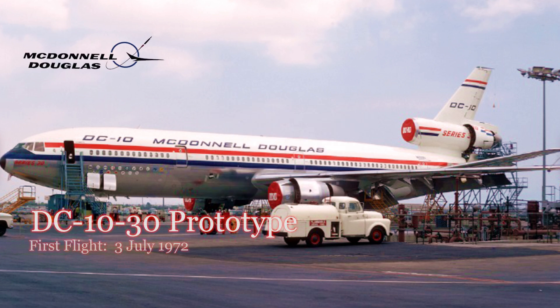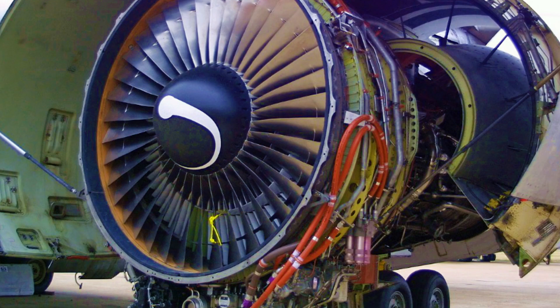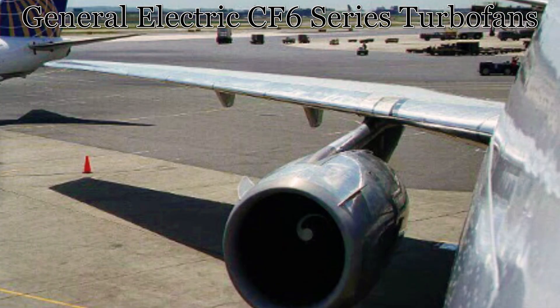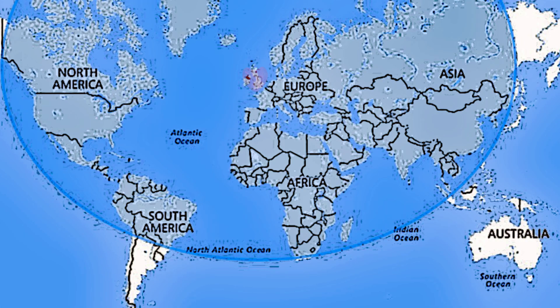Now let's shift our focus to the star of our show, the McDonnell Douglas DC-10-30. This wide-body tri-jet was a true workhorse, known for its distinctive three-engine setup of General Electric engines, with each engine producing up to 51,000 pounds-force or 226 kilonewtons, and an impressive range of 5,200 nautical miles or 9,600 kilometers.